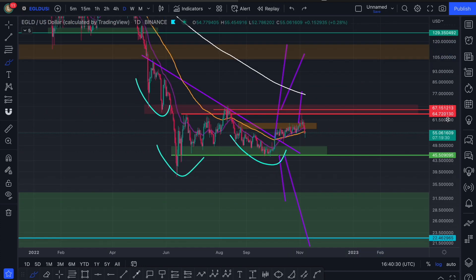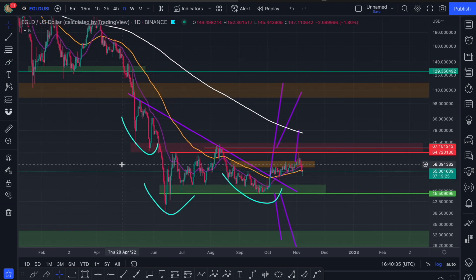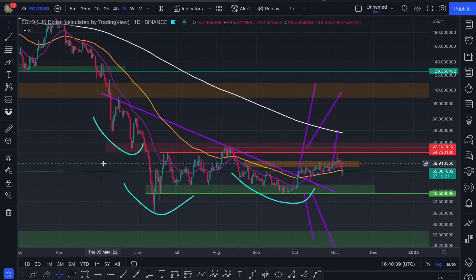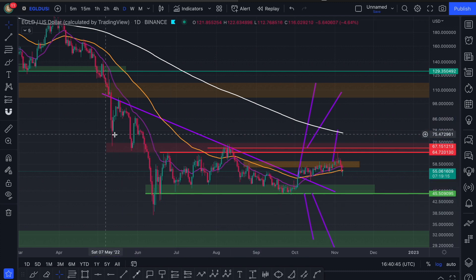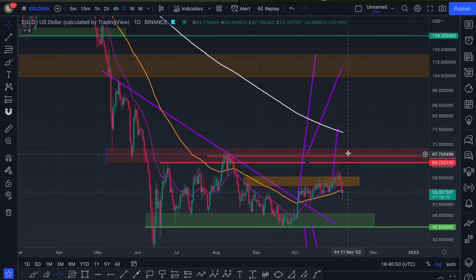Essentially the same thing is expected for Elrond as long as Bitcoin can stay bullish. And if you've been following the Bitcoin updates — I do urge you all to follow them — as long as Bitcoin's above that higher low at 18.6k, then Elrond is bullish. All your alts are bullish. And we've seen a bullish cross in the last days for Bitcoin, and that's why we saw this continuation as we expected.